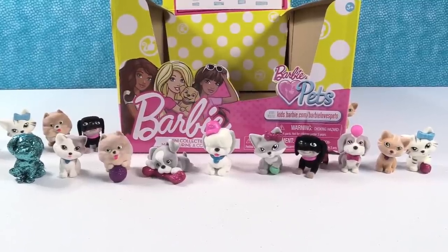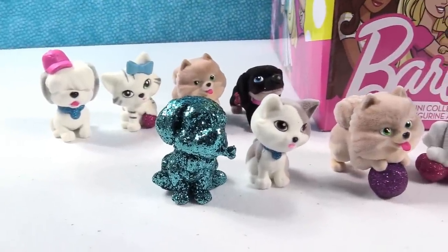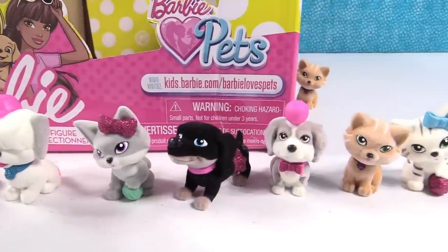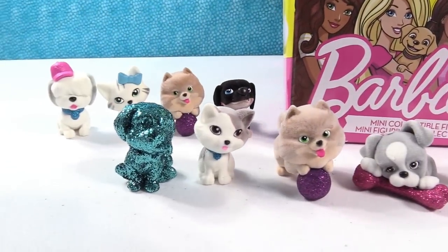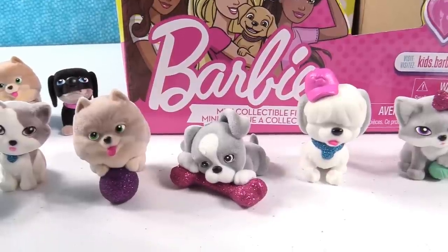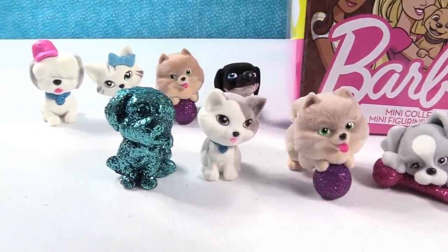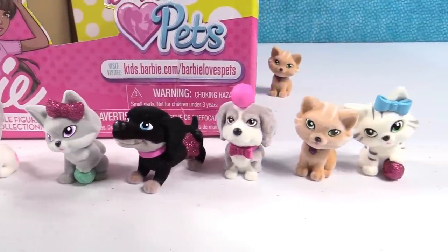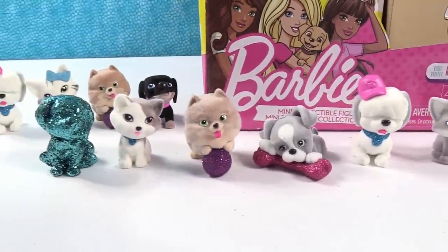These are super adorable but we still have some work to do. We did not get the full set, but we did get the rare glitter puppy, which is awesome. Let's take a good look at all our new pets. It's time to pick favorites! I'm not going to pick the glitter pet since that's ultra rare — I'm going with the terrier. I'm picking the Calico kitty. What about you guys? Which Barbie pet did you think was the cutest? Leave a comment below, give the video a thumbs up if you like Barbie pets and want us to keep collecting, subscribe if you haven't already, and we'll see you next time!